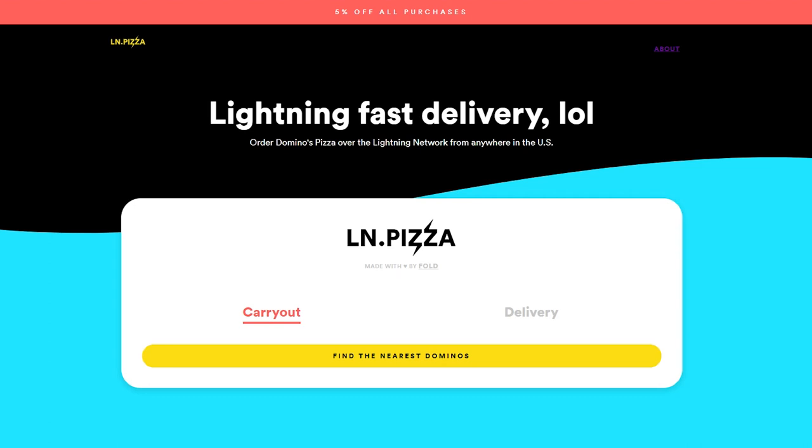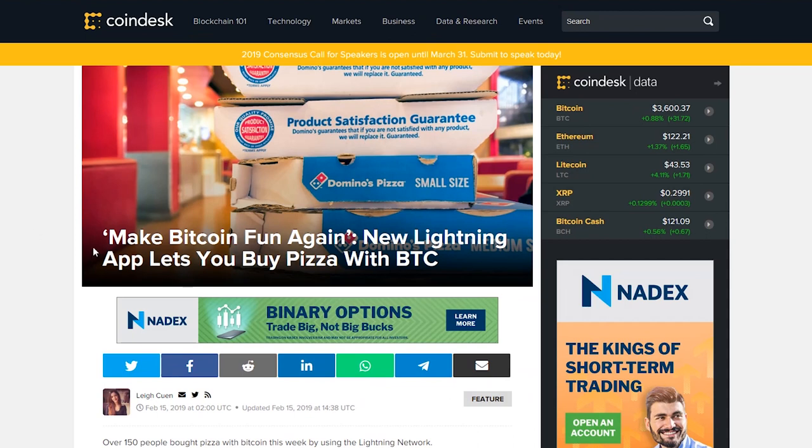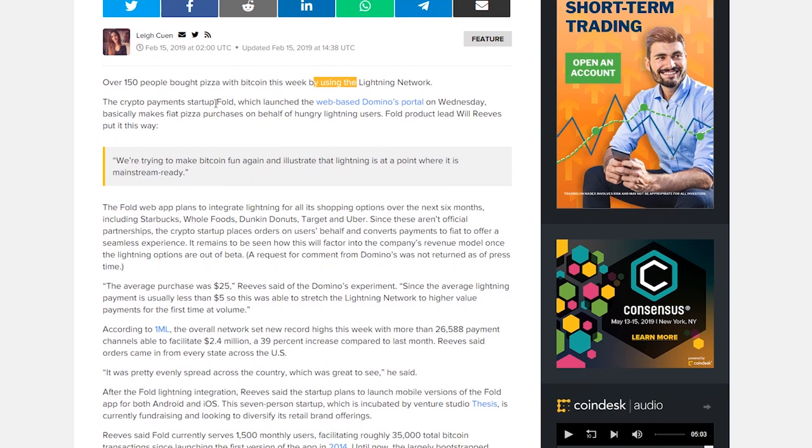If you're interested in crypto, subscribing isn't a bad idea. So let's get into it and hop into the article. A company just launched a website where you can buy pizza with Bitcoin. It was a company called Fold, and a guy named Will Reeves, one of the product lead developers, said: 'We're trying to make Bitcoin fun again, to illustrate Lightning is at a point where it's mainstream ready.'